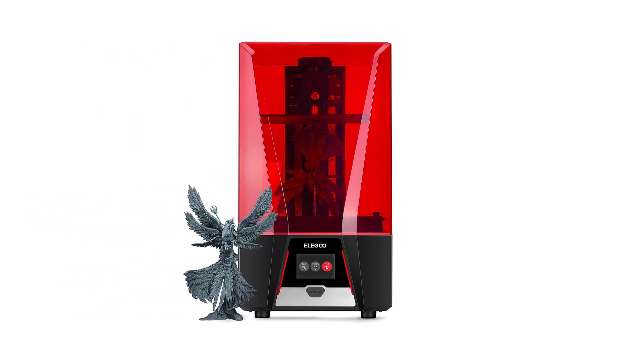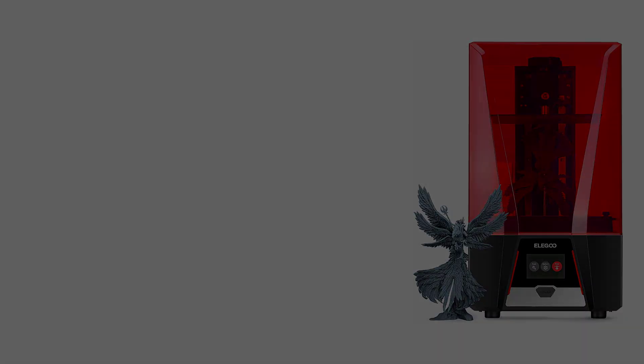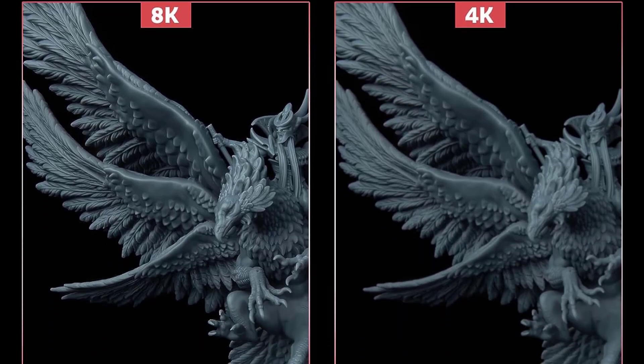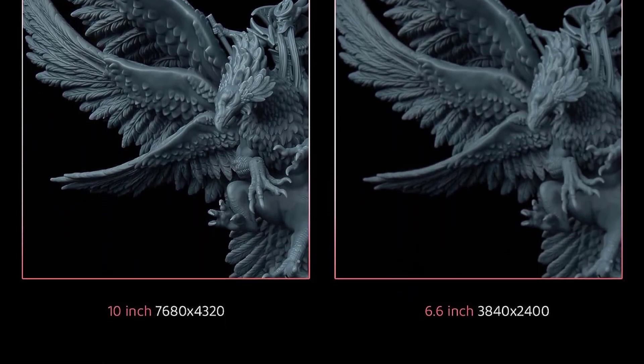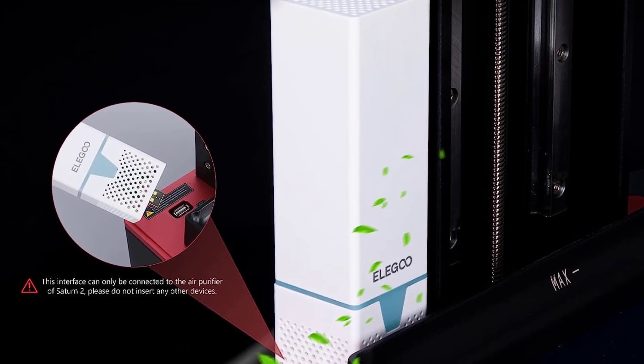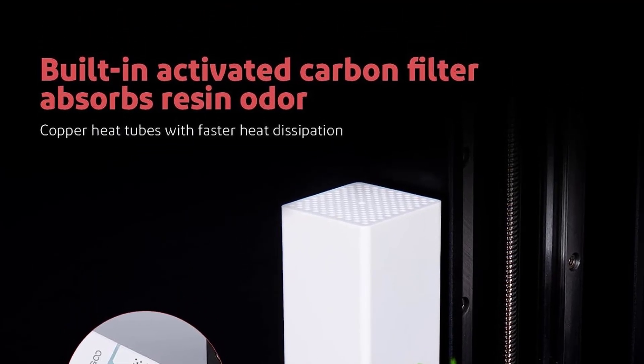When printing with resin, you have to consider the fumes, which can be hazardous if breathed for long periods of time in a closed environment. Elegoo took this into consideration and added an activated carbon air filter to the Saturn 28K, which reduces odor when printing. It does reduce the awful odor to a large degree, but doesn't fully eliminate it.